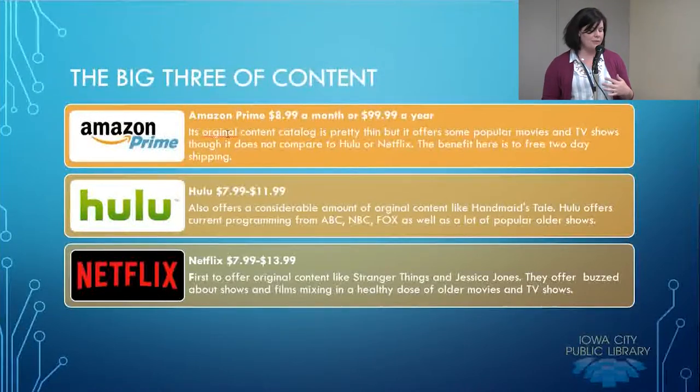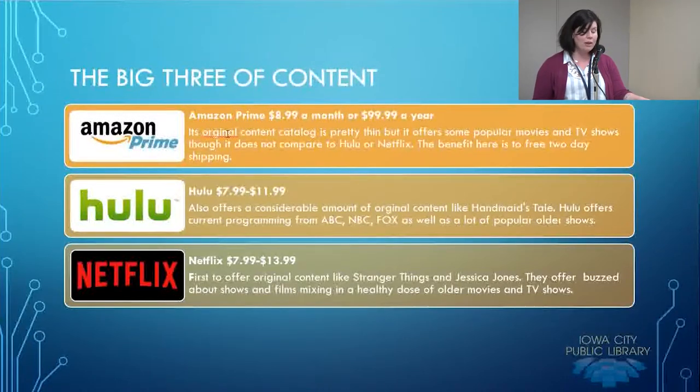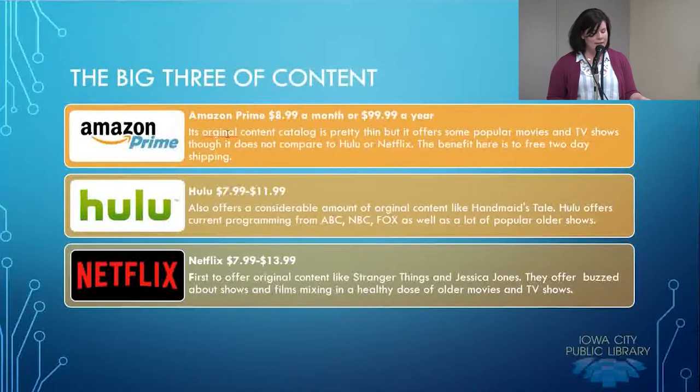Finally, Netflix. Everybody's pretty familiar with Netflix. It can run you from $7.99 to $13.99. It was the first content provider to offer original content, and it has things like Stranger Things and Jessica Jones. They are the forerunner of original content, so they have a lot of interesting things they put out there. They offer a good mix of films as well as TV shows, both new and old.